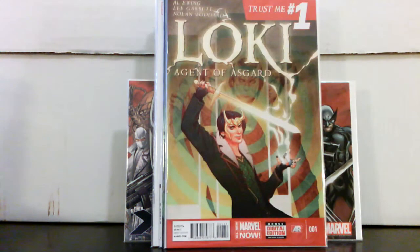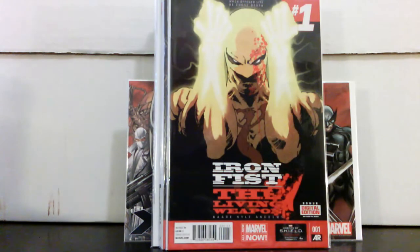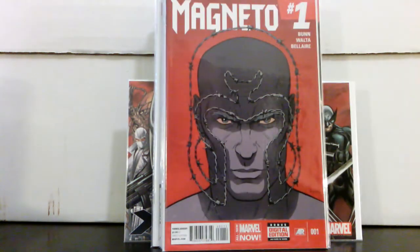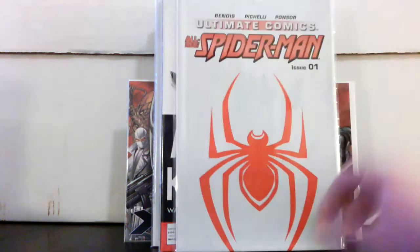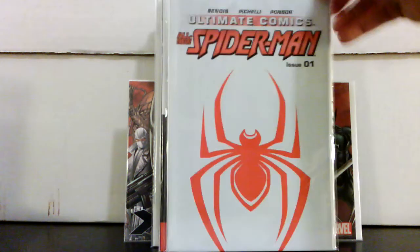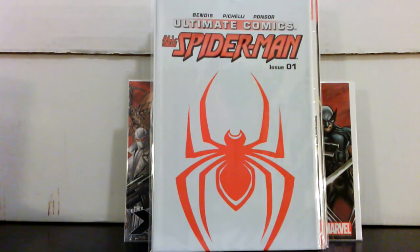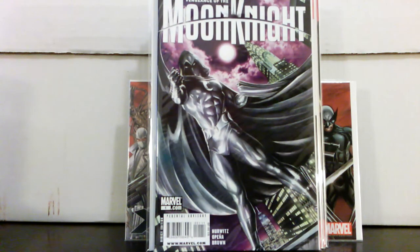Incredible Hercules #133 — start of the Amadeus Cho origin. Hulk #15 and #16 — first cameo and full appearance of the Red She-Hulk. Loki #1. Picked up a bunch of Marvel Now #1s: Inhuman — featuring Lash, who was on the Shield show — Iron Fist: Living Weapon, and Magneto. And probably the best one I found was Moon Knight for a dollar — I'll take that.